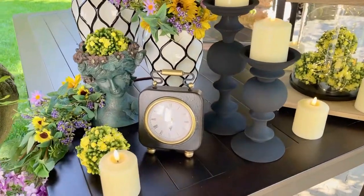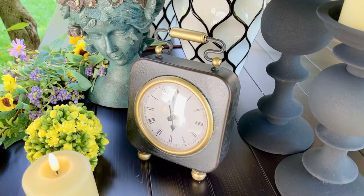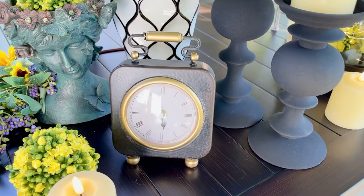I find it interesting that no matter what, I love to have a clock in the room. I love to glance up and see the time, and I always think it makes a room feel more like a home. Can't really explain why — just a little psychological thing.